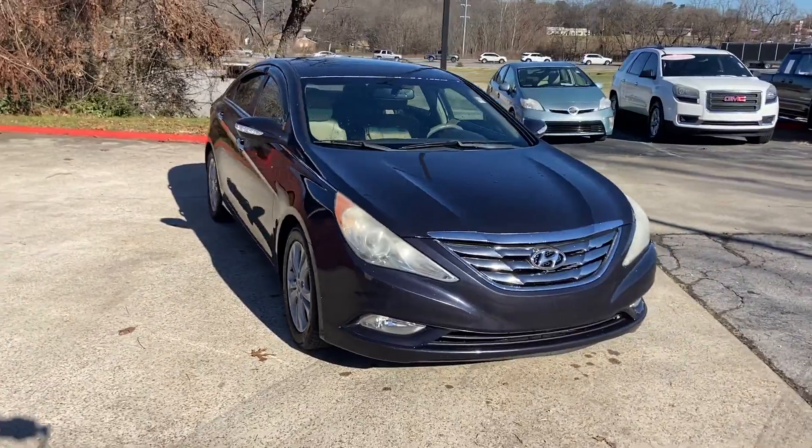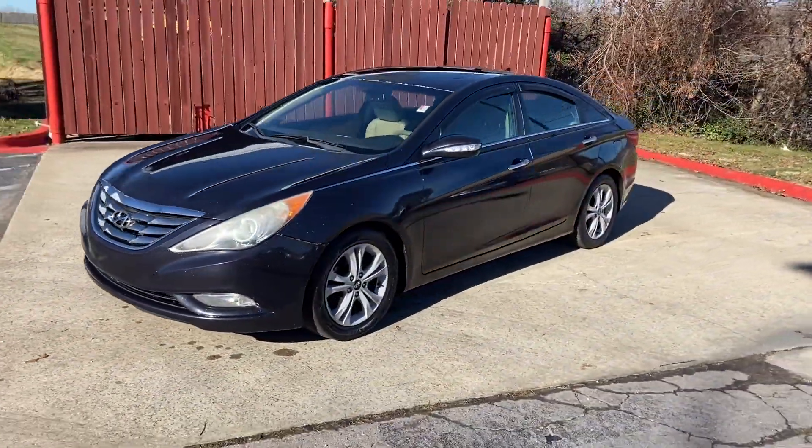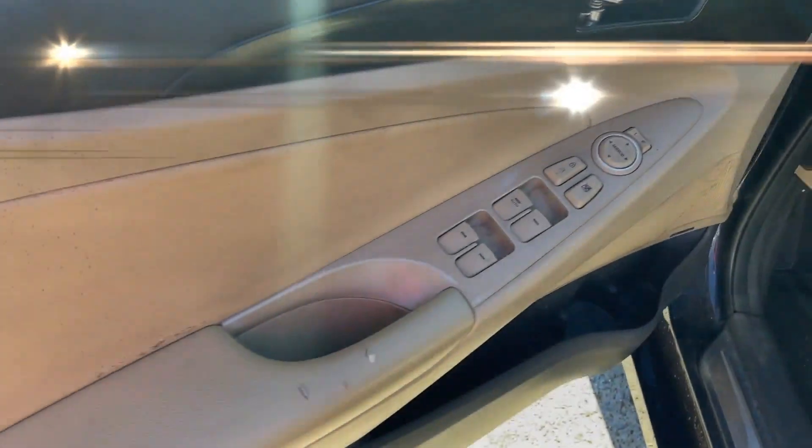Additional features include satellite radio, premium sound system, heated side view mirrors, leather seats, moonroof, heated rear seats, and a power driver seat.